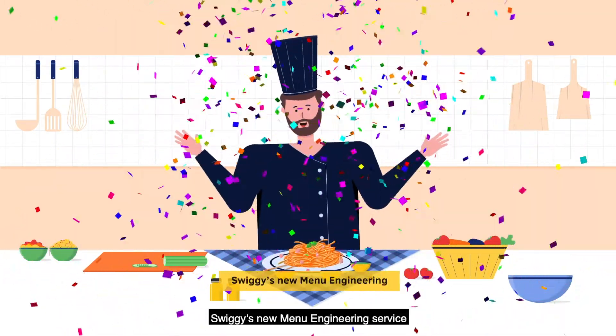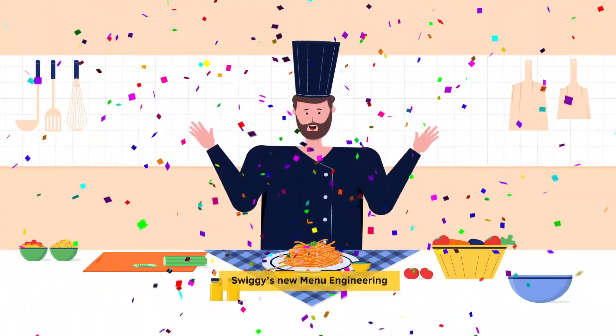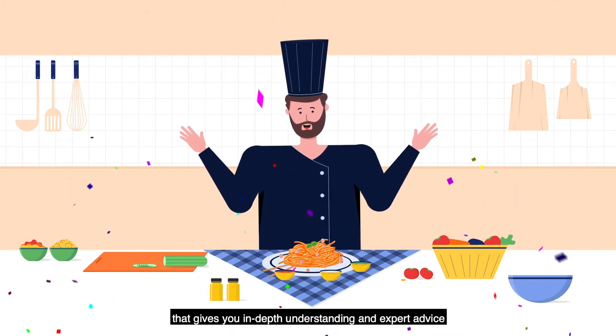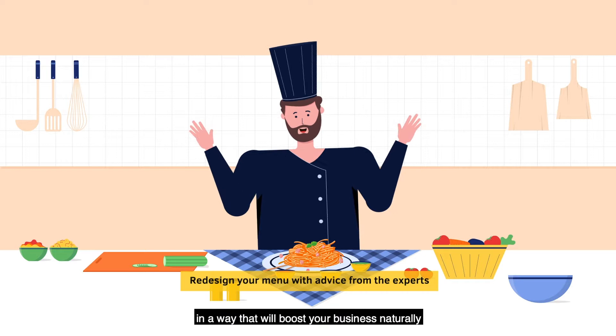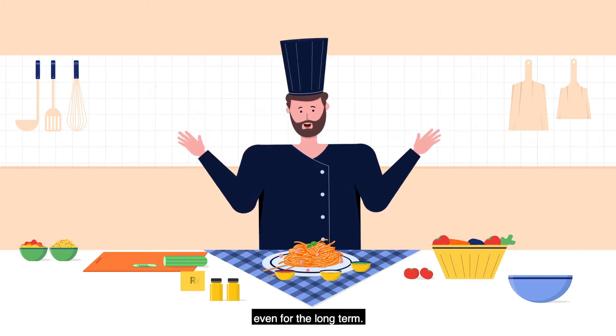Presenting Swiggy's new menu engineering service that gives you in-depth understanding and expert advice on redesigning your menu in a way that will boost your business naturally, even for the long term.